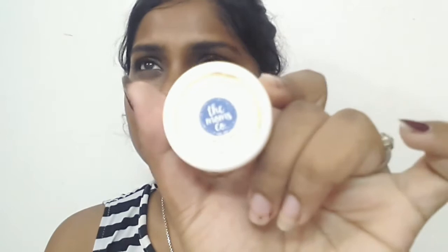Last but not the least, I use the Mom's Co. Body Butter — this is the trial pack — as my hand moisturizer. Nowadays my hands are feeling really dry, so I moisturize them well. I take a little bit and apply it on my hands. That's it for my nighttime skincare routine!